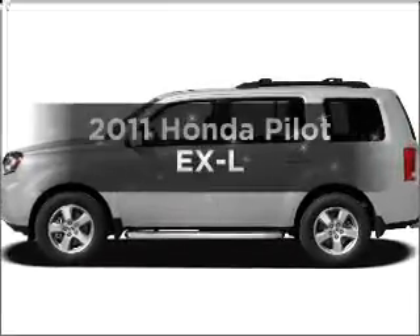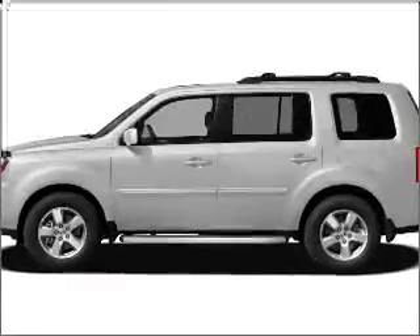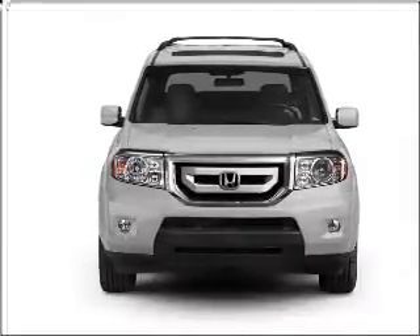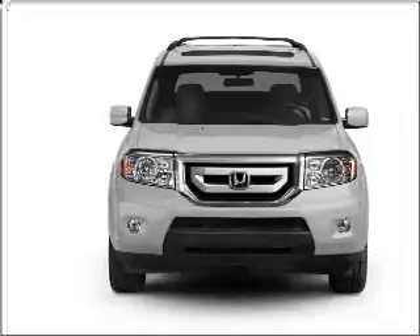Presenting the 2011 Honda Pilot. Travel the roads in style and comfort in this great vehicle with a reliable 6-cylinder engine that responds smoothly to its 5-speed automatic transmission.